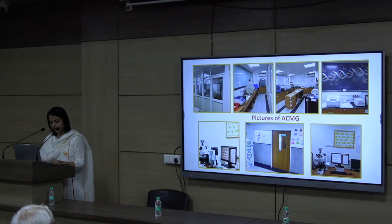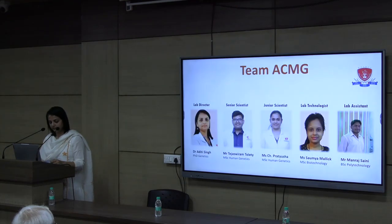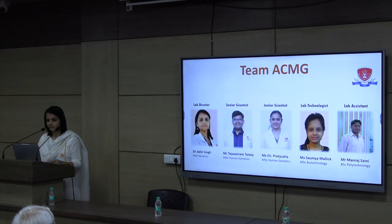These are a few pictures of the lab, as well as the karyotyping and FISH analysis microscope. We are currently a team of five that manages the overall working and functioning of lab operations. Thank you.